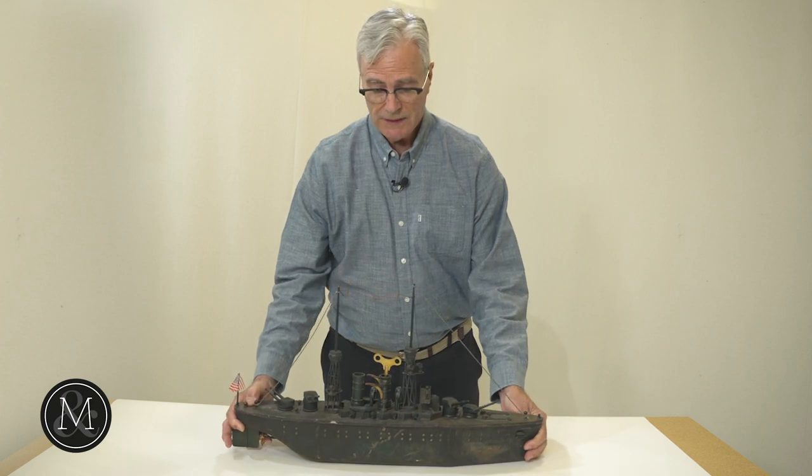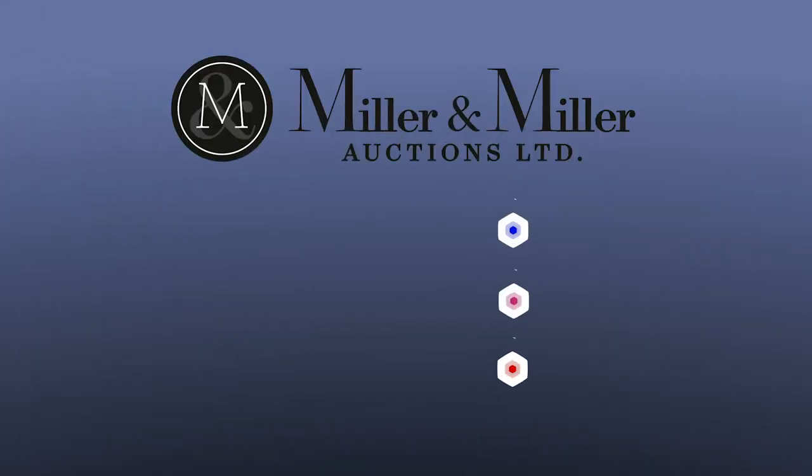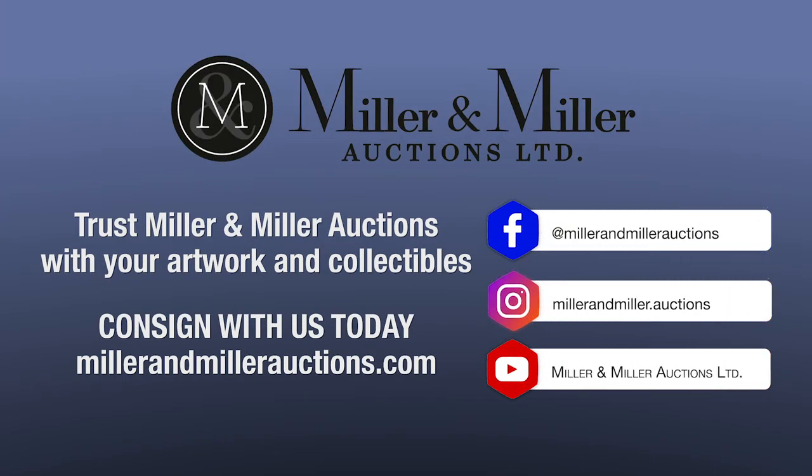The estimated value of this Orkin battleship is over $12,000. If you want to be part of the fun, please register at millermillerauctions.com for our June 9th toy auction.